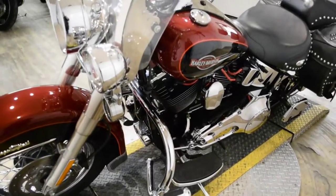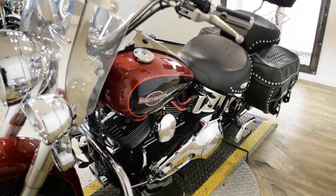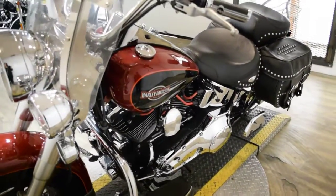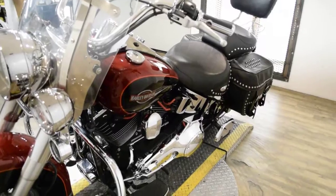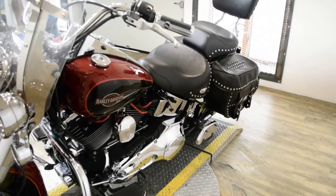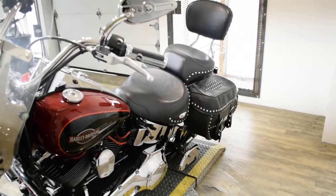This bike has been serviced and safety inspected and is ready for the road. It has 25,456 miles on it. This bike also has a light bar kit, the windshield, highway bars with pegs, Vance & Hines air cleaner. It has rider and passenger floorboards, the passenger backrest, and a luggage rack.